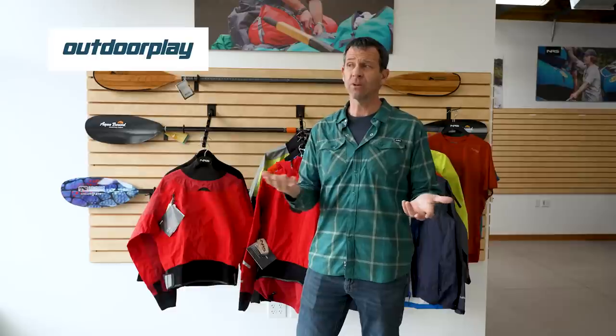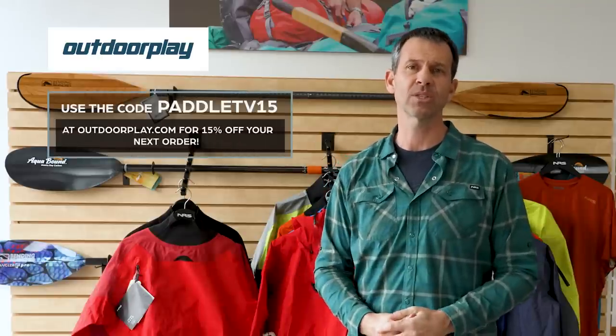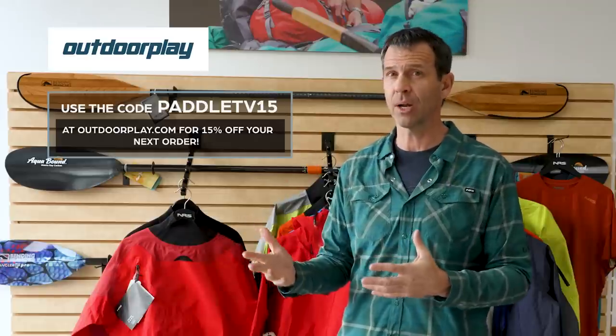A quick thanks to the sponsor of this video, Outdoor Play - a partner in the mission to help people get outdoors and have the best experience possible. Outdoor Play is a long-time online retailer that started and specializes in paddle sports, based out of Hood River, Oregon. They ship anywhere in the world, with free shipping in the US for orders over $49, and they offer a price match guarantee. Use code PADDLETV15 for 15% off most products.